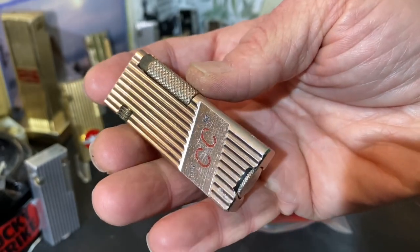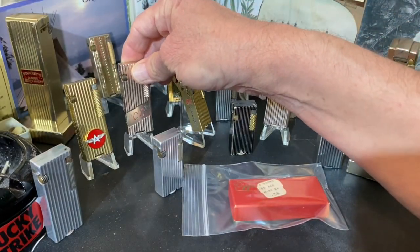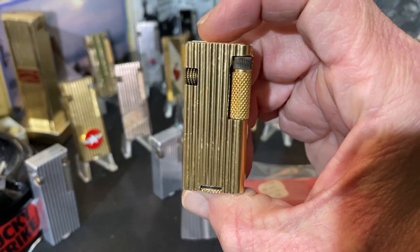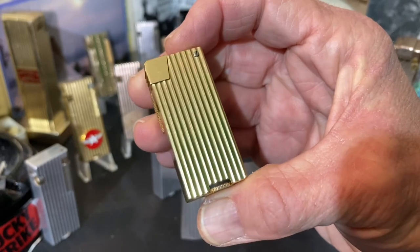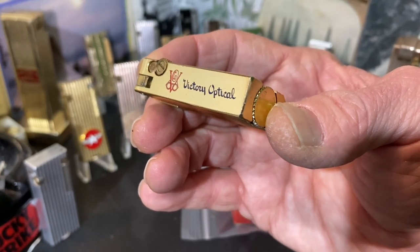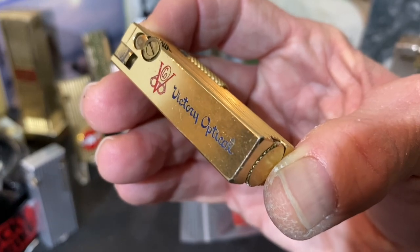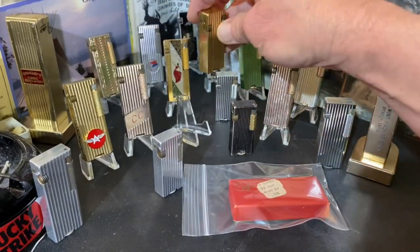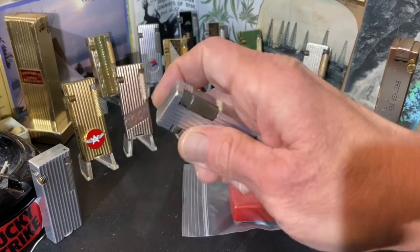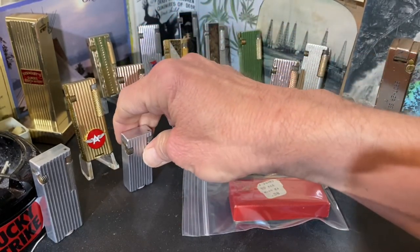The Canadian Club has advertising on three sides, including Getz Brothers and Company, Japan. I don't know if that was an importer of Canadian whiskey into Japan or exactly what that business was about. Also included is my only small size, or short, Cygnus that also has advertising on it — for Victory Optical, two-color with the graphic logo.